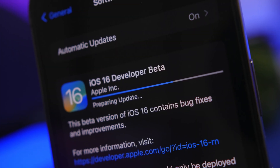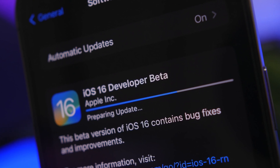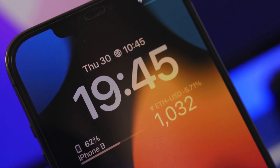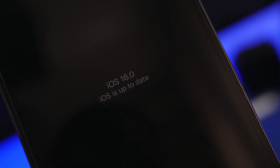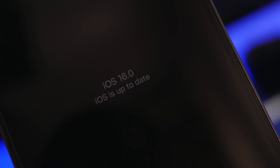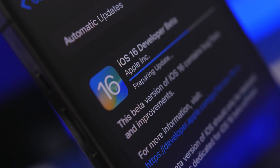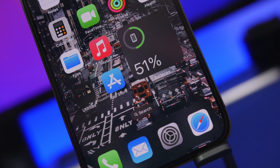Hey, what's going on everyone, this is Ariviews back with another video. Today we're talking about the bad side of iOS 16. You've probably seen a ton of iOS 16 videos on my channel, most of them containing new features and changes, hidden features, tricks, and everything else you need to know regarding iOS 16. But not everything is actually good. iOS 16 is actually one of the worst betas that I have installed on my device when it comes to major iOS releases.